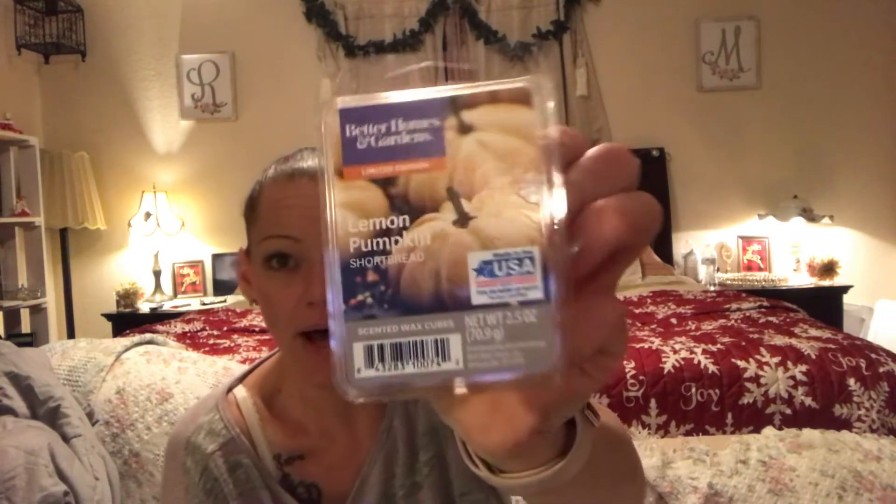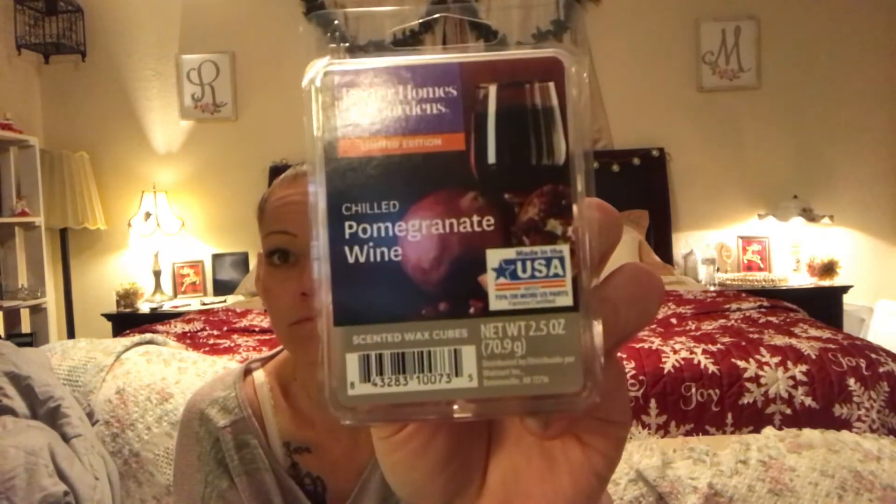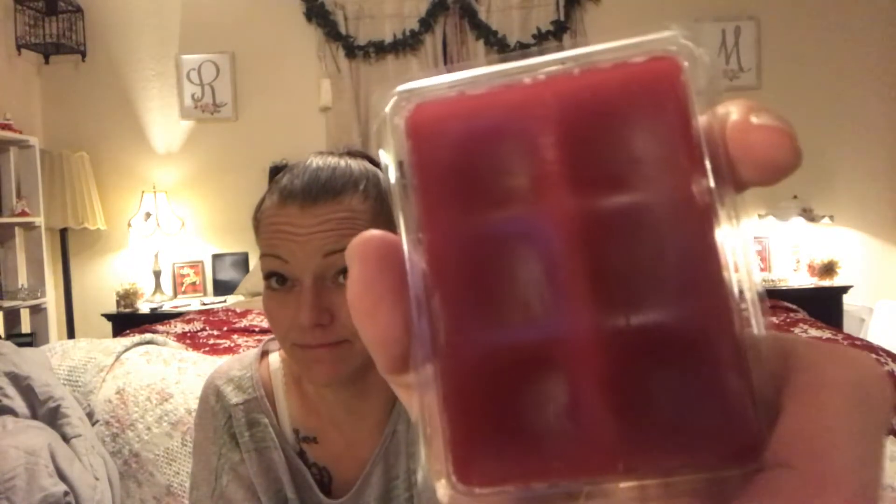Jumping over to Walmart — I found a couple new scents for my wax warmer. There's a lemon pumpkin one that smells to me like lemon poppy seed cookies, and I love lemon. Then there's a chilled pomegranate wine scent — I don't drink wine so I can't smell the wine, but it smells like straight pomegranate to me and it smells amazing. We need smell-o-vision!